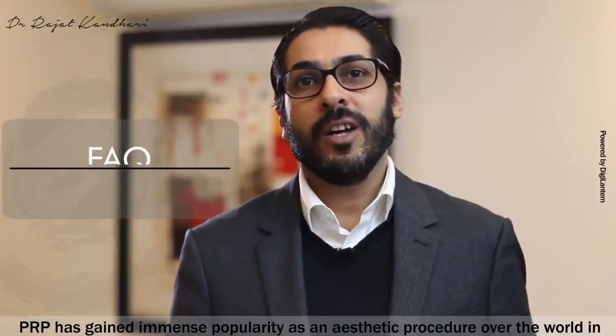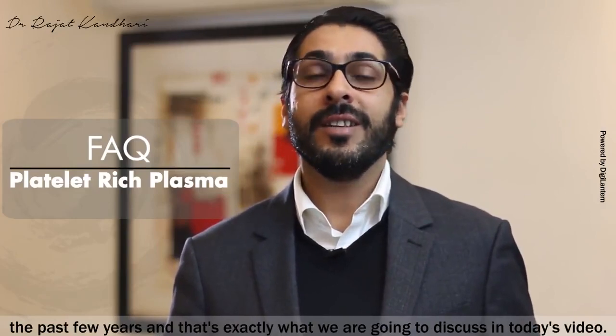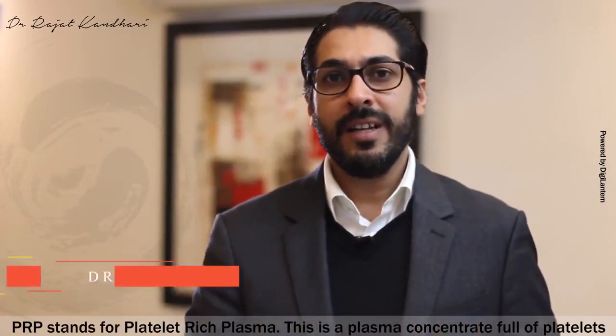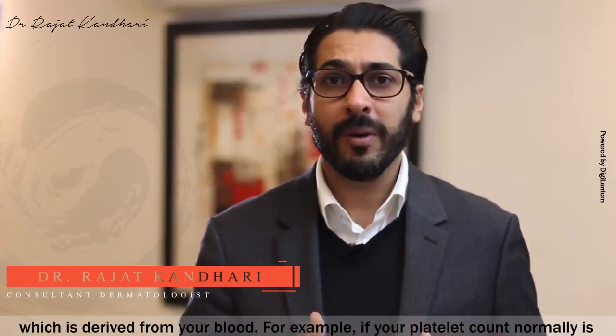PRP has gained immense popularity as an aesthetic procedure over the world in the past few years, and that's exactly what we are going to discuss in today's video. PRP stands for Platelet-Rich Plasma — a plasma concentrate full of platelets which is derived from your blood.